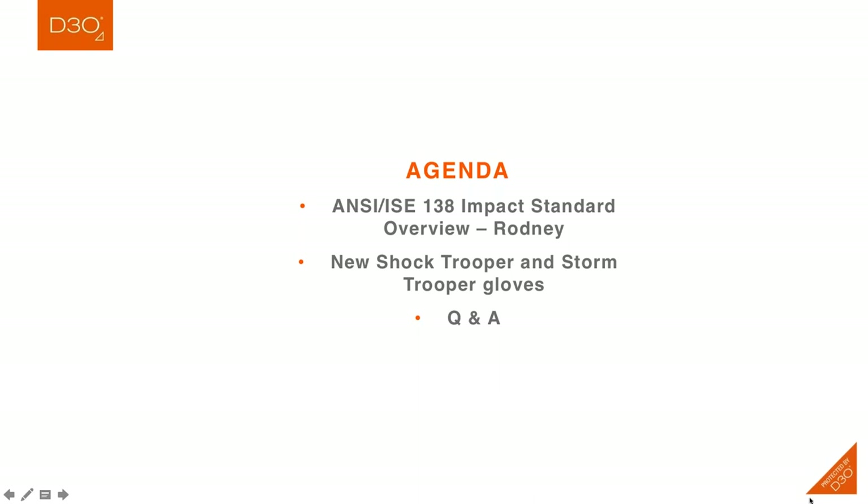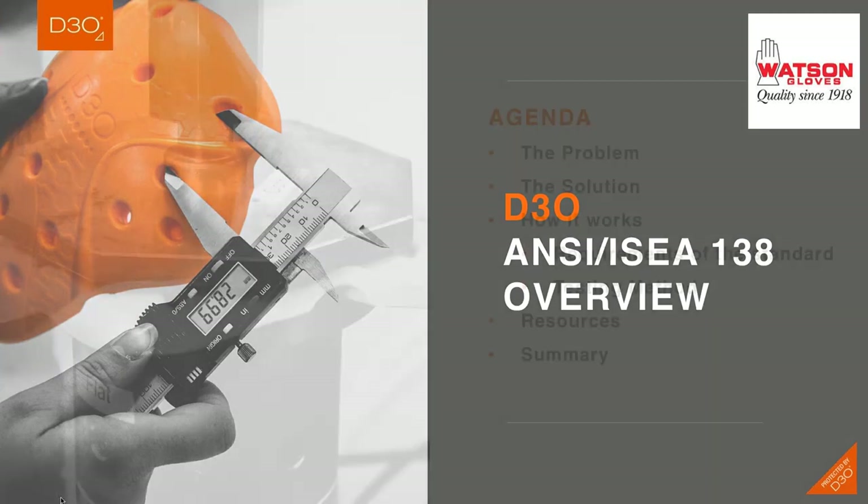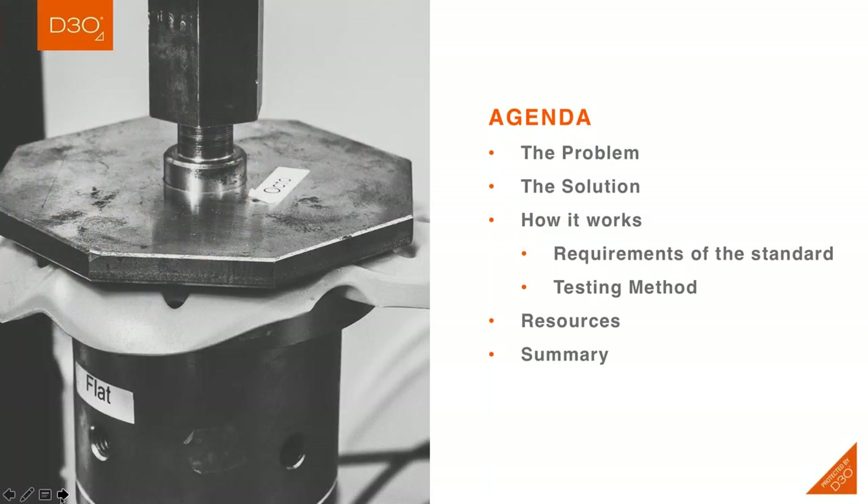Good morning and good afternoon to everyone who is on the call. Really excited to be speaking with you today and to provide an overview of the new and emerging ISEA 138 Impact Standard. I also want to say that I'm very pleased to be collaborating commercially with Watson Glove. Watson brings a longstanding legacy of quality and innovation into the glove market and are just great commercial partners. So thank you, Watson, for allowing us this opportunity.